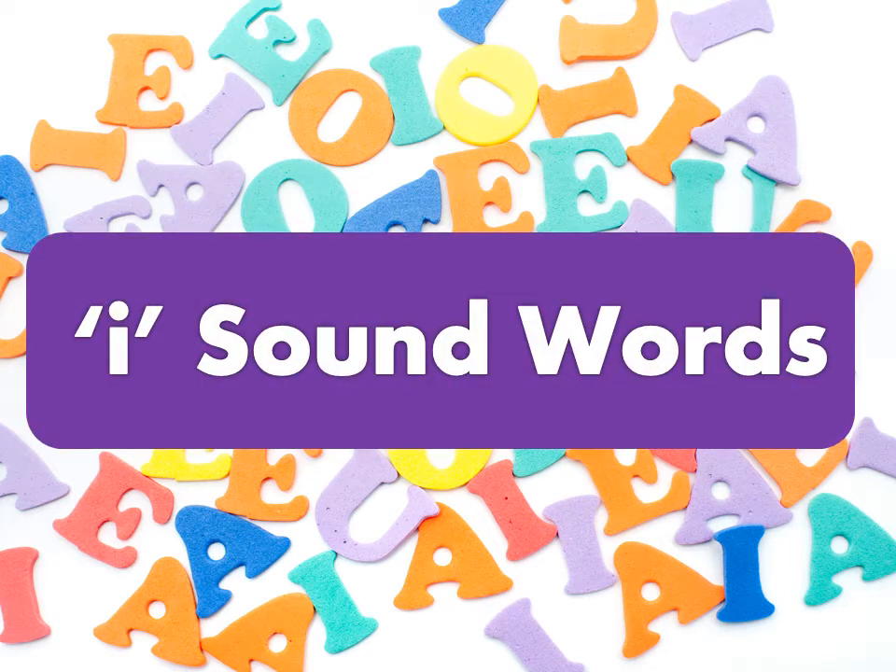Hello kids, how are you? So, as you know, until now we have learnt A and E sound words. Now we will be starting I sound words. So, let's start.